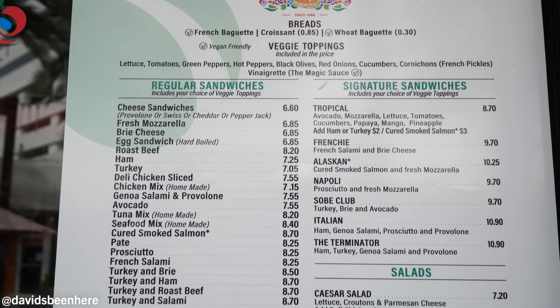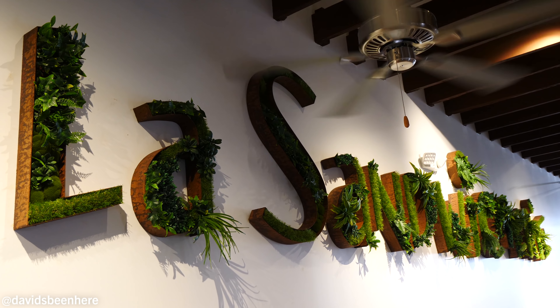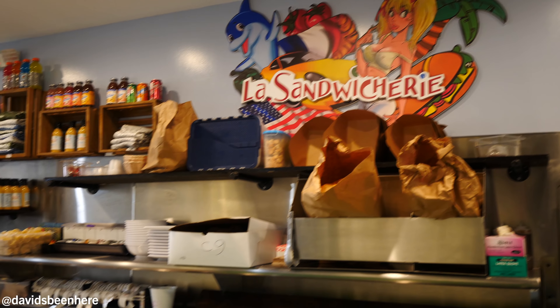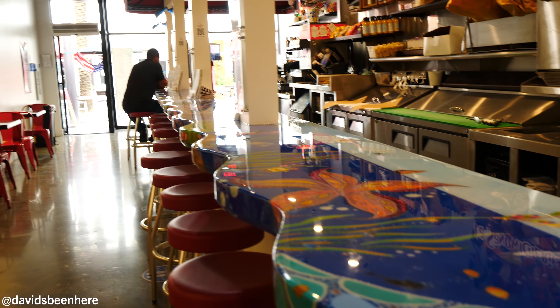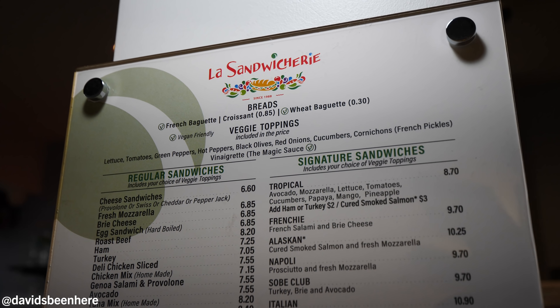They have a huge array of sandwiches and they're also famous for their French vinaigrette, which looks so good. They have smoothies, milkshakes, veggie juice, beverages non-stop. Their signature sandwiches are the Tropical, the Frenchie, Alaskan, Napoli, and Sauvé Club. I think I might go with the Frenchie, because obviously this is French street food, maybe the Napoli, and to change it up — Alaskan, why not?